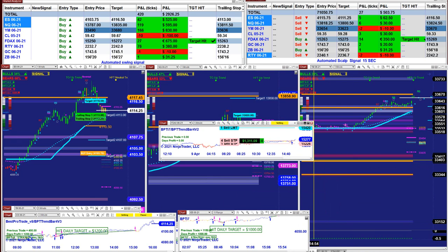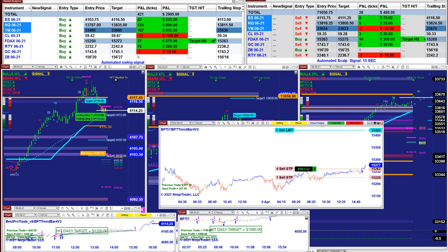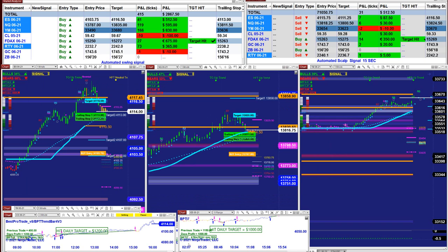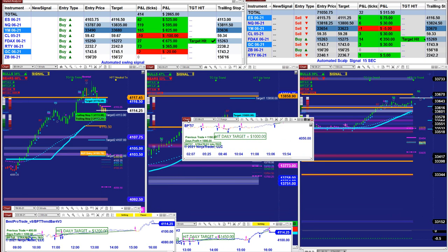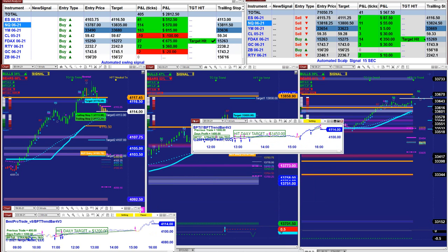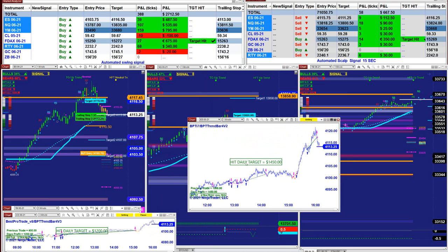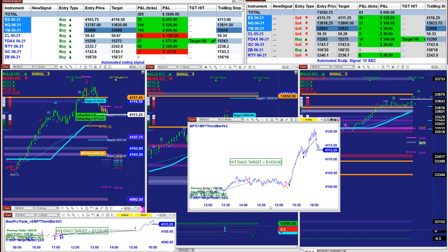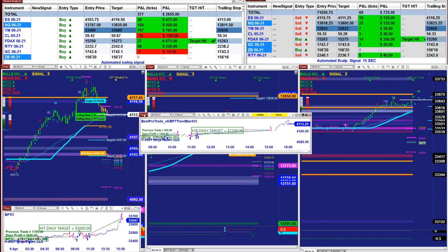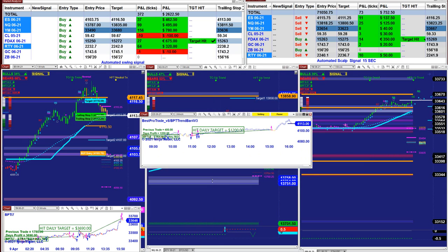The DAX trade is about to close — we are going to close that position. Here is the ES as well. Once the auto trade works on one minute it works on anything.